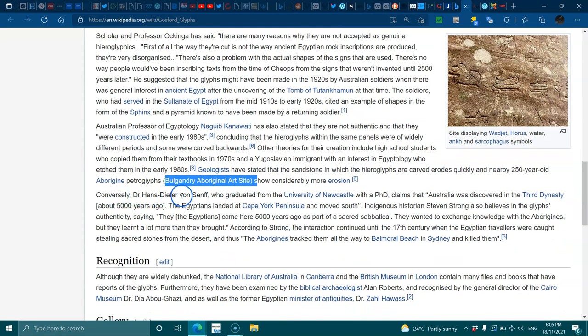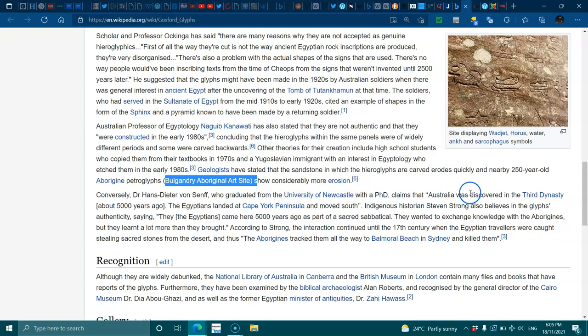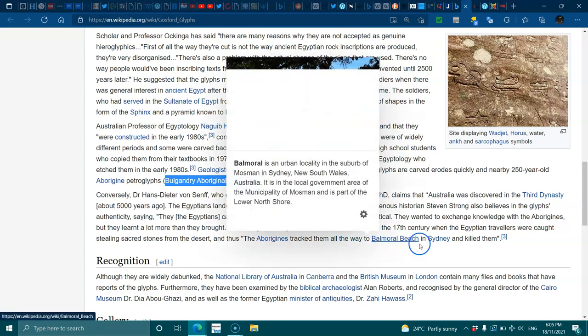Conversely, Dr. Hans-Dieter von Senff, who graduated from the University of Newcastle with a PhD, claims Australia was discovered in the third dynasty about 5,000 years ago — that Egyptians landed at Cape York Peninsula and moved south. Indigenous historian Steven Strong also believes the cliffs are authentic and that the Egyptians came to Australia. They wanted to exchange knowledge with the Aborigines, but they learned a lot more than they brought. According to Strong, their interaction continued until the 17th century when Egyptian travelers were caught stealing sacred stones and the Aborigines tracked them to Belmore Beach in Sydney and killed them.